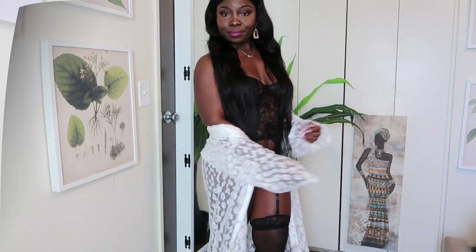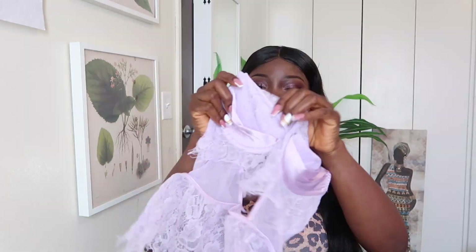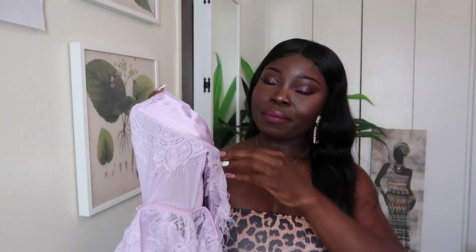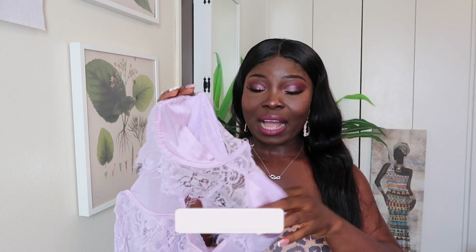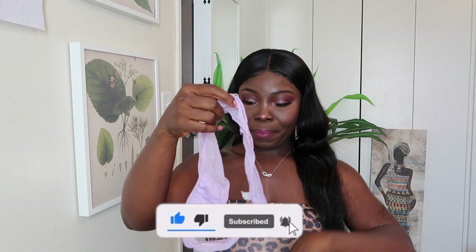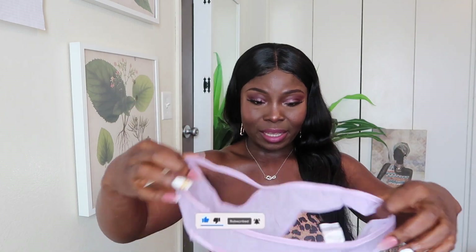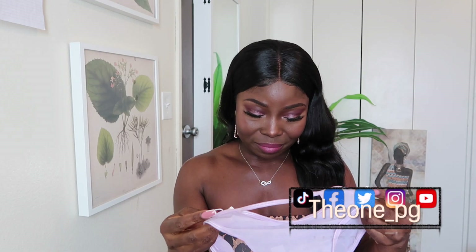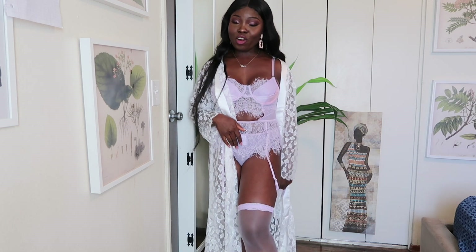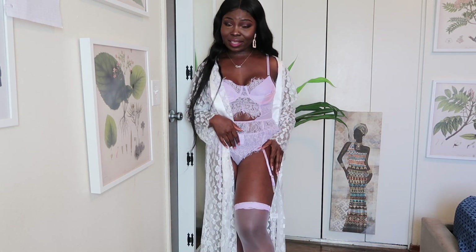The second lingerie is this one right here. It has nipple covering — your nipple will not be exposed like the black one — and it has an opening right in the middle of your chest. The panty is this big. I should have bought a medium. It also came with stockings because without stockings there's gonna be no lingerie. Let's try it on right now.